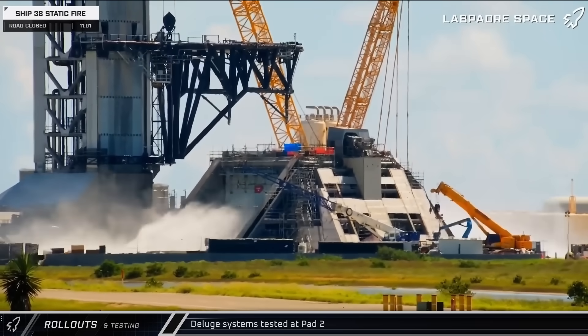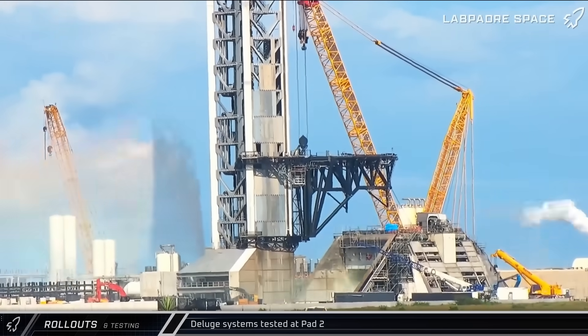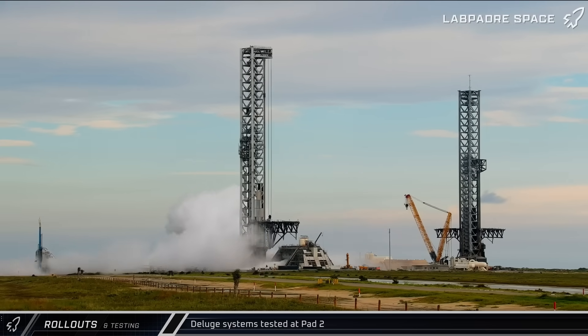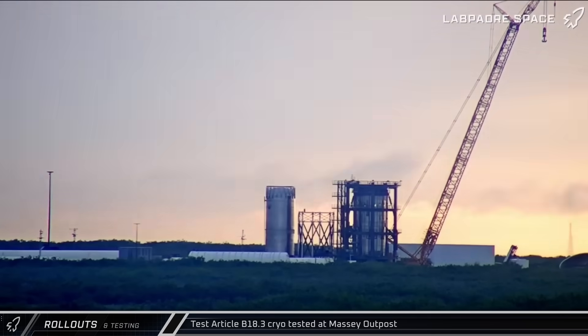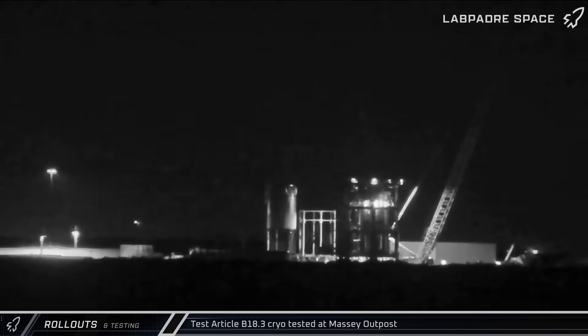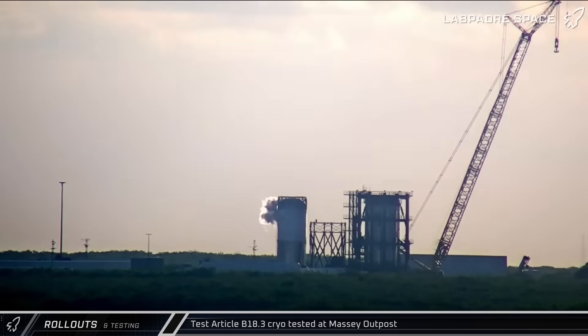Throughout the week, several tests of the Water Deluge system were observed at Pad 2. After beginning tests of the system last week, SpaceX performed an additional five tests of the Deluge system this week as they work to ensure that it's ready to withstand the fury of 33 Raptor 3 engines in the near future. On Thursday, SpaceX began testing on the new B-18.3 test tank at the Massey Outpost. The Block 3 test article was loaded with cryogenics and then detanked as SpaceX looks to prove out the design of the latest iteration of Super Heavy.